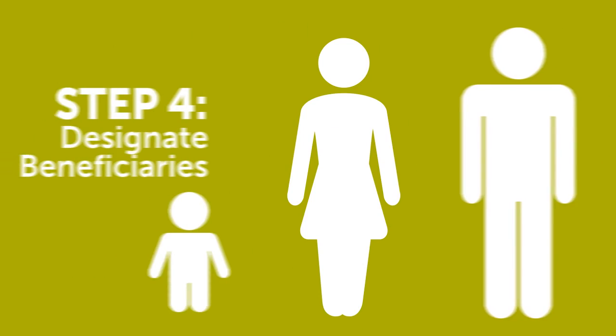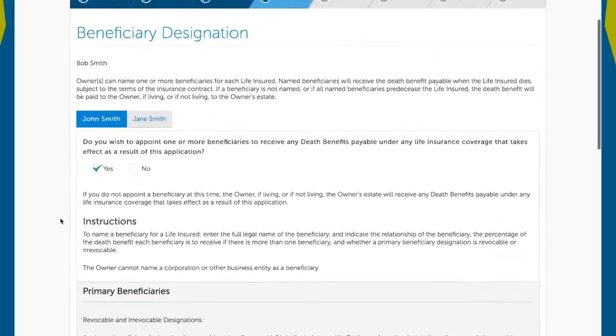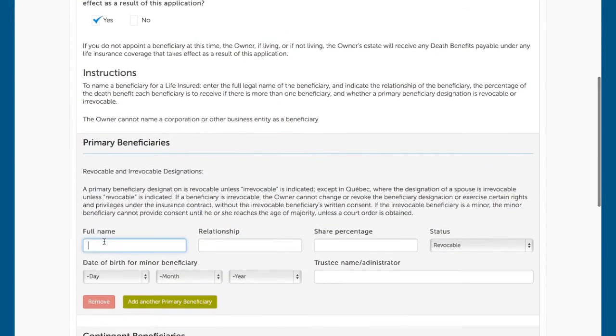Step four of the process allows the proposed owner to name beneficiaries. Primary and contingent beneficiaries can be named for each life insured. Owners are not restricted to spouse, child, or parent in the electronic beneficiary form for Fast and Full 3.1.